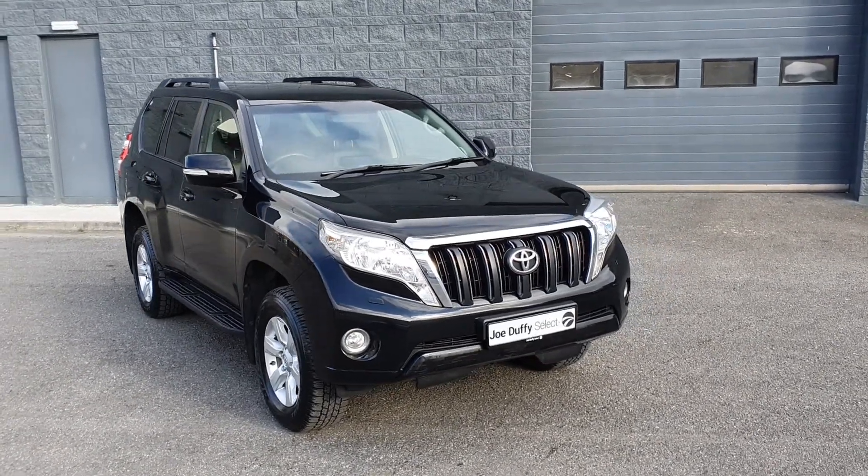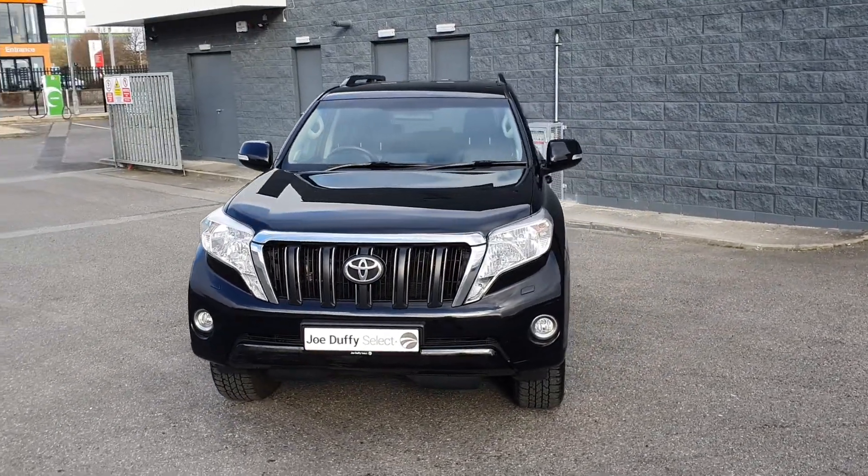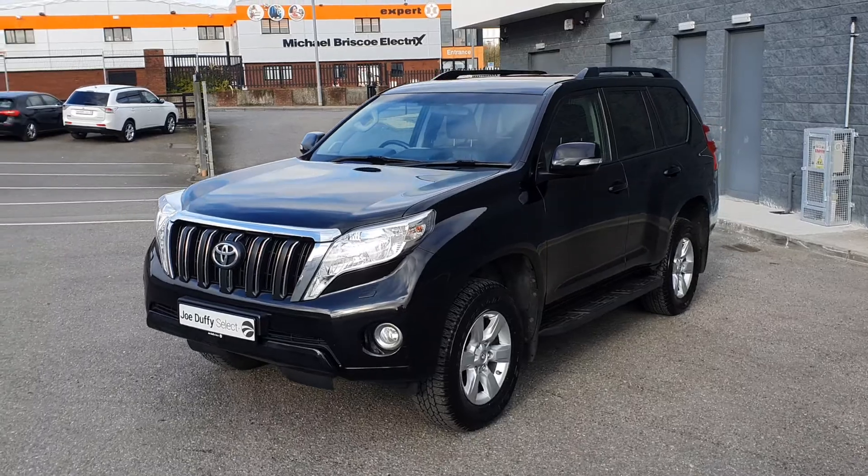Hello and welcome here to Joe Duffy Select Injada. Today we have this 2016 Toyota Land Cruiser long wheelbase 5-seater commercial business edition.